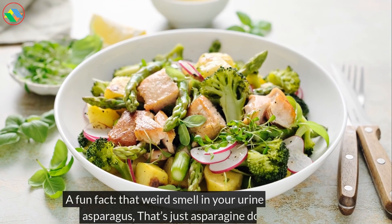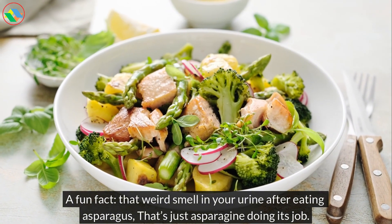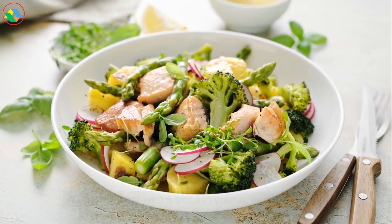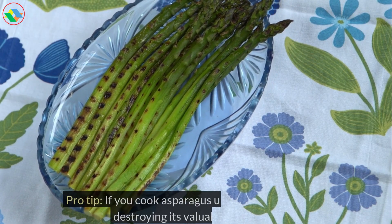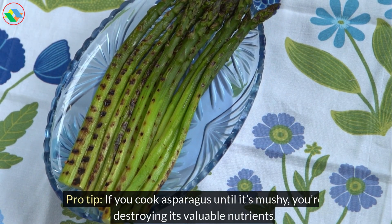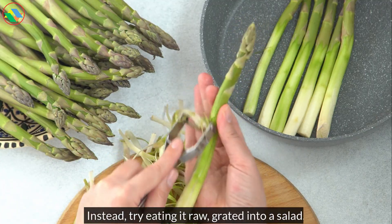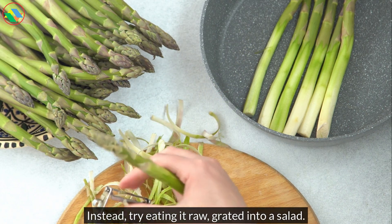A fun fact: that weird smell in your urine after eating asparagus? That's just asparagin doing its job. Pro tip: if you cook asparagus until it's mushy, you're destroying its valuable nutrients. Instead, try eating it raw, grated into a salad.